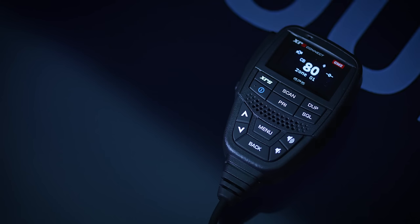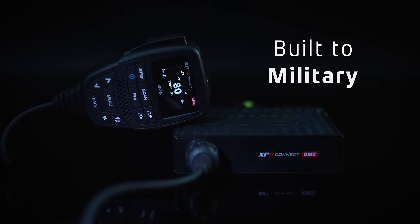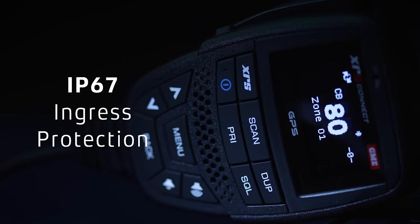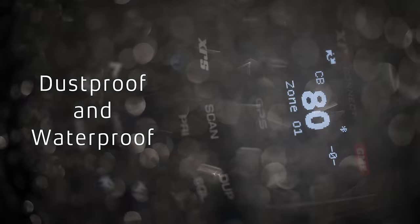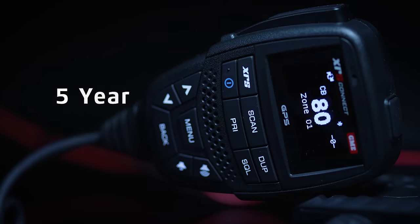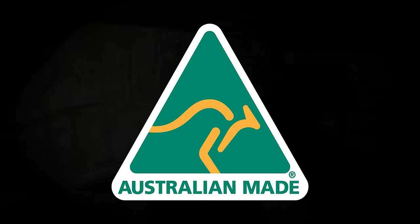And there's much more. Built to military standards, IP67 ingress protection — dustproof and waterproof. Rugged OLED speaker microphone, five-year warranty, made in Australia.